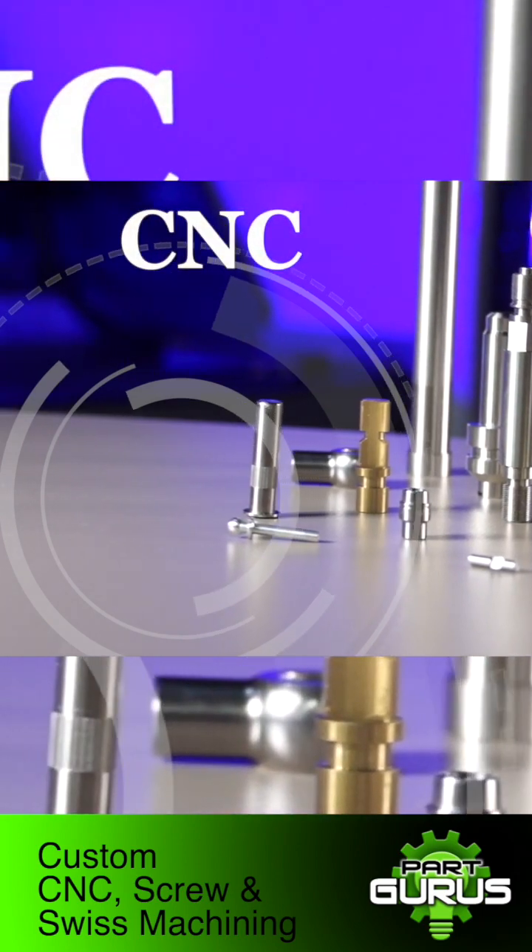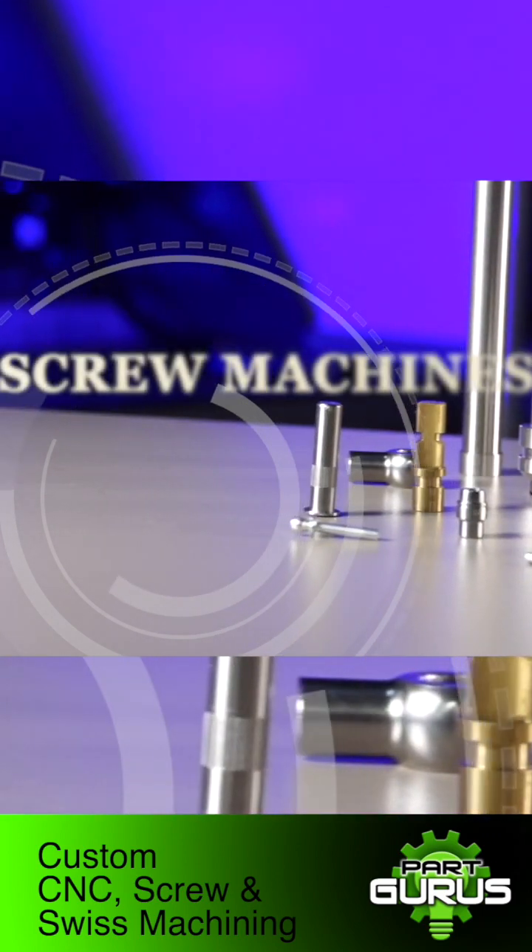At Roberts we have three areas of machining: we've got our CNC department, we've got our Swiss department — CNC Swiss — and then we have screw machines.